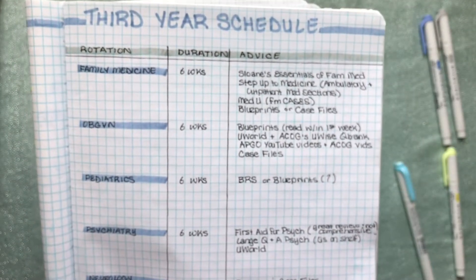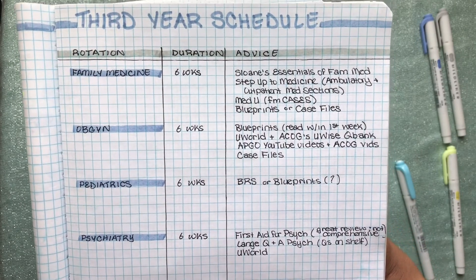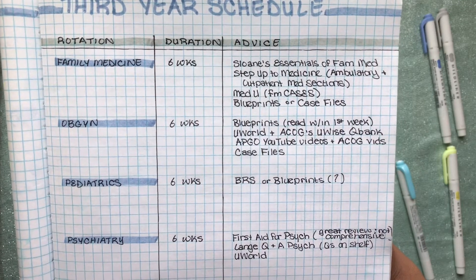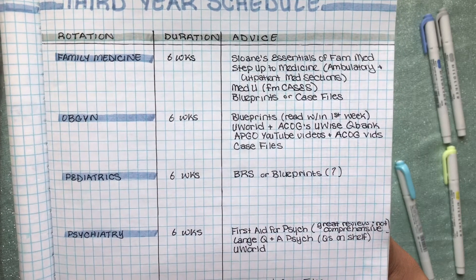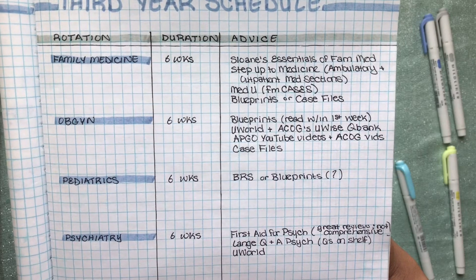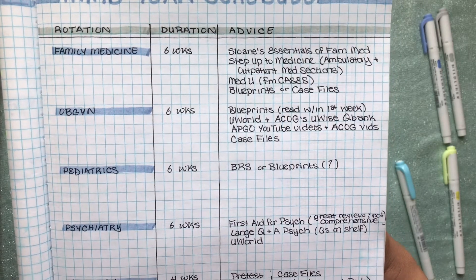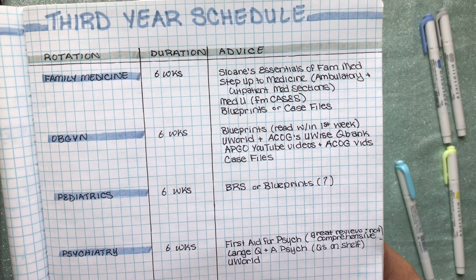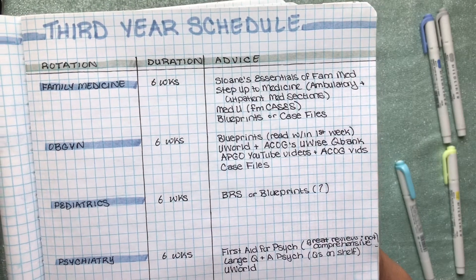I want to share specific advice I've received for each rotation. For family medicine, I heard that Sloan's Essentials of Family Med is a good textbook to read throughout your family med rotation. I also heard Step Up to Medicine is a really good resource — specifically the ambulatory and outpatient med sections are great to read during your family med rotation. For practice questions, MedU family med cases are great, as well as Blueprints and Case Files.